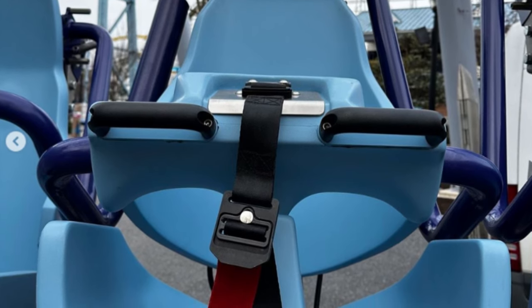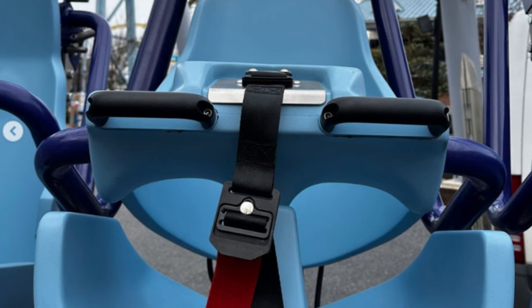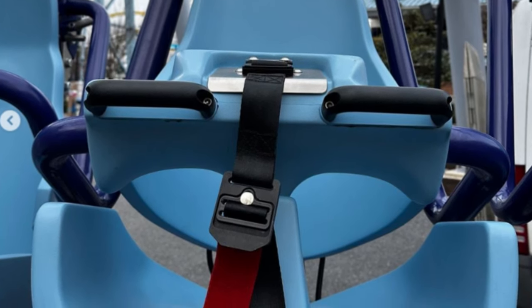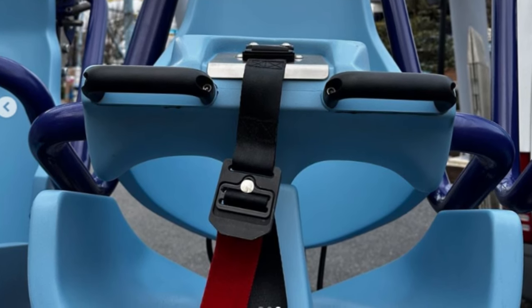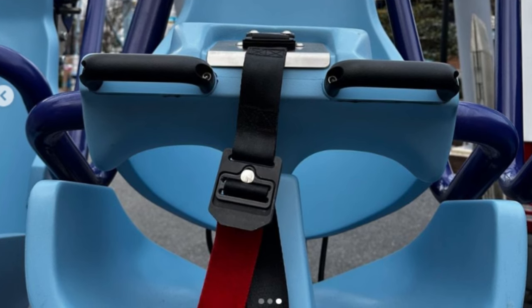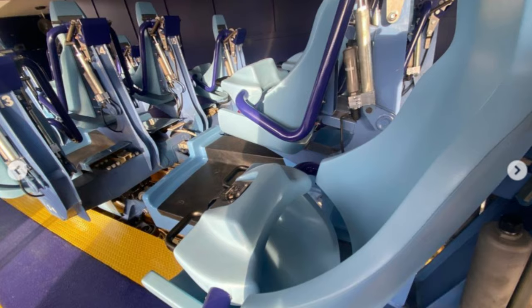Surely when you're on the ride, that lap bar is probably going to be a lot closer to your body, but it's still a lot more room than we had before. One of the big problems with Skyrush is that a lot of guests were not able to fit into the restraints, so by making the seats bigger and providing more room for the restraint to lock, it's going to allow more people to ride and improve accessibility. It's always a plus, and these three new images just have me so hyped.